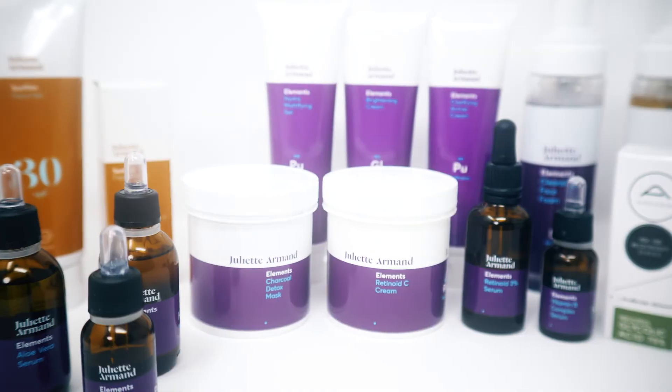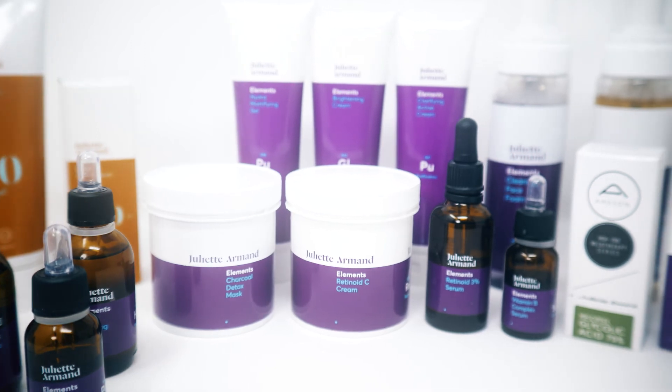Yes, serums can be used morning and night, and this is where they get used — before a cream. It is very confusing, especially when you are multi-layering to address different conditions.